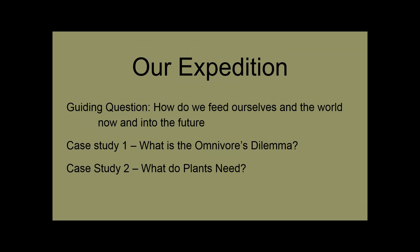For this in-depth study — we call it an Expedition — we started with a guiding question to lead our learning: how do we feed ourselves in the world now and into the future? We've done two different case studies to help us understand what we're sharing today. Our first case study looked at the question, what is the omnivore's dilemma? And in terms of science, really digging into the question of what do plants need?